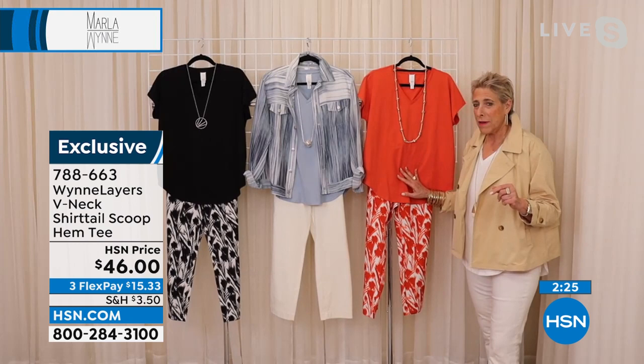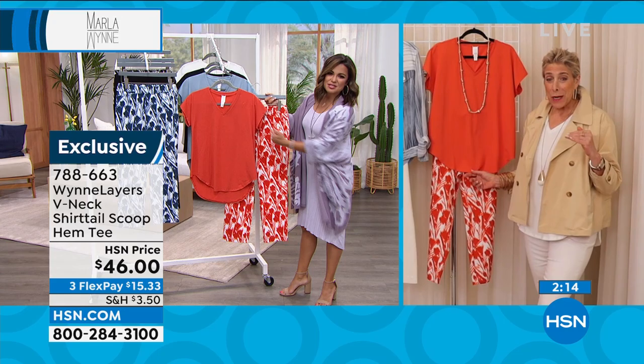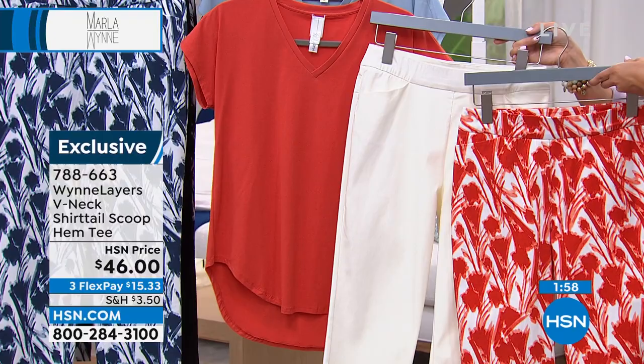This orange — the paprika — kind of blows my mind that I did it because it doesn't feel like me. But I wear it with dark wash denim, love it. Love it with white jeans and obviously with our printed flatter fit — I think that is such a good look. It is a really flattering silhouette.